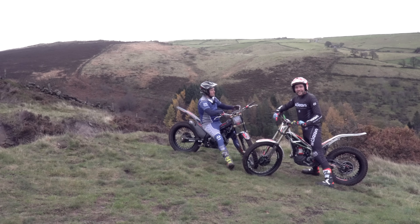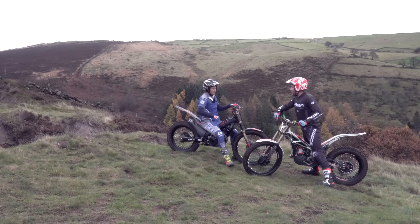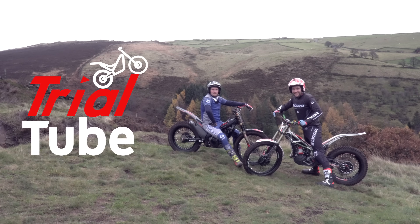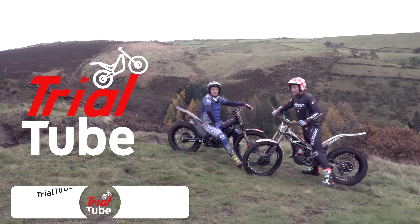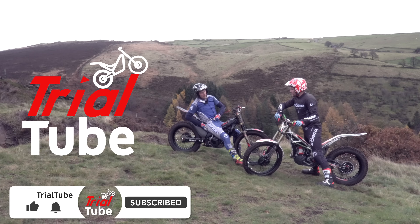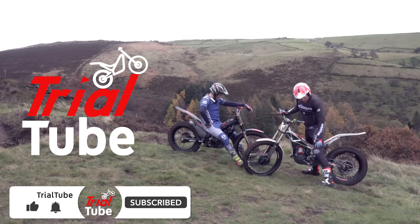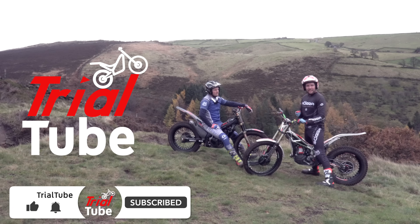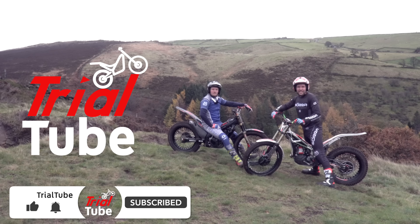Once again, thank you for watching TrialTube. I'm Danny Butler, this is Ashley Butler. We'd like to thank the guys from Sora for this week's kit review. We've been in this kit all day and it still feels good — real knee pads, that's what we're talking about. The kit is really good quality, fits nice. I did a very muddy trial in this kit and it still looks brand new. Remember to like, share, and subscribe.